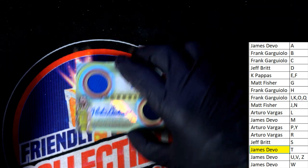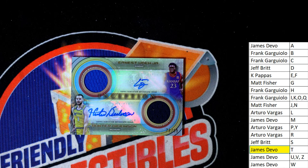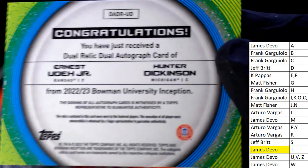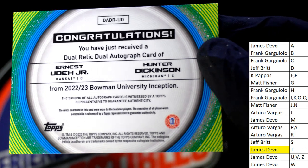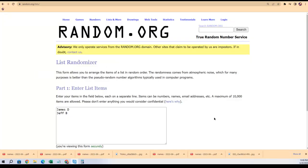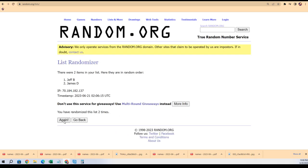Surprise surprise — here we go with a random. Winner comes up on the top list after seven. Let's start the randomizer. Seven times through — let's go. Lucky number seven. James D — congratulations, man. You just hit a double autograph, double relic!